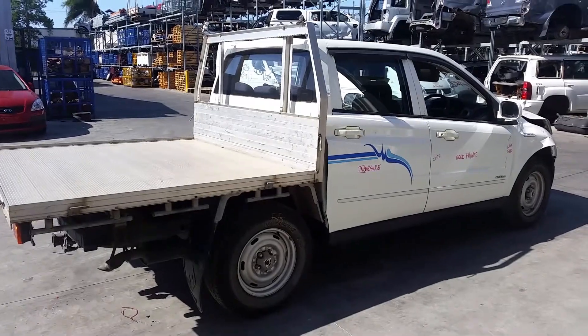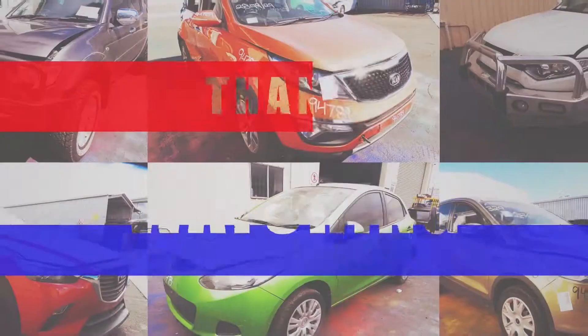I'm Chris from Total Parts Plus, and I'd like to thank you for watching this video. Bye for now, everybody.